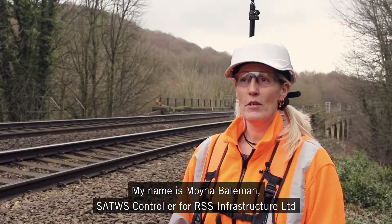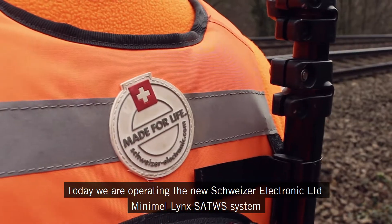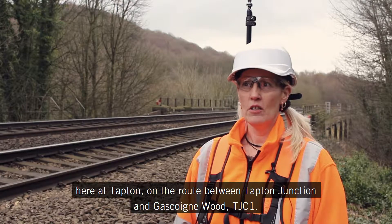My name is Moina Bateman, Satwise Controller for Rail Safety Solutions. Today we are operating the new Swyter Electronic Minimal Links Satwise system here at Tapton, on the route between Tapton Junction and Gascoigne Wood TJC1.